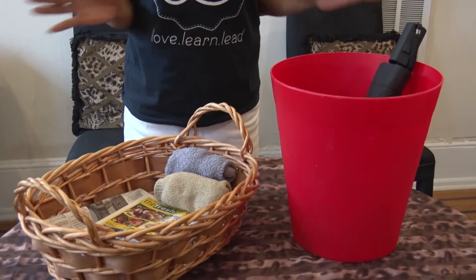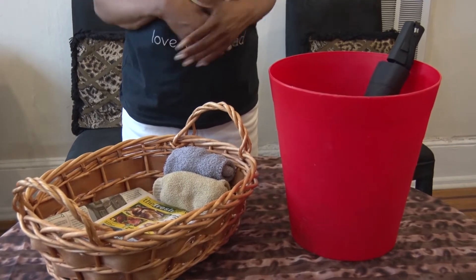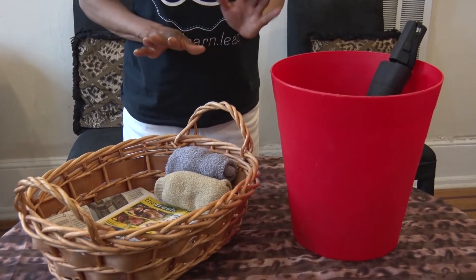Hello, this is Janet M. Taylor, better known as Organizer Janet. In this series, I'm going to be sharing with you how to repurpose products in your home. In this segment, I'm going to share a couple of ways that you can repurpose items for the front door.